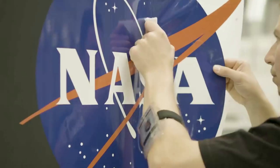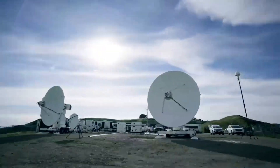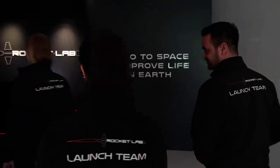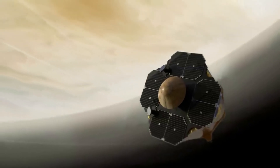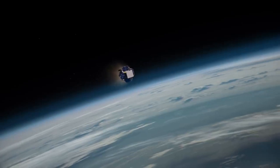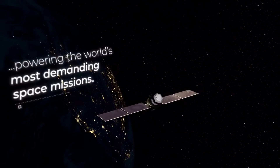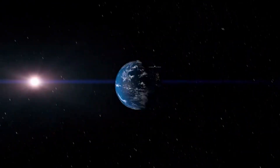The addition of Sol Aero's 425-strong team brings Rocket Lab's total headcount to more than 1,100 employees across its space manufacturing complexes, test facilities, and launch sites in California, Virginia, Colorado, Maryland, Toronto, New Zealand, and Albuquerque, New Mexico. The Sol Aero team continues to be led by President and CEO Brad Clevenger at Sol Aero's 155,000 square foot production facilities in New Mexico.